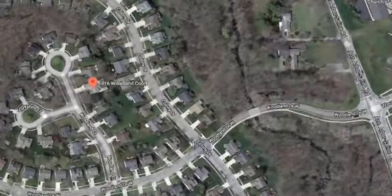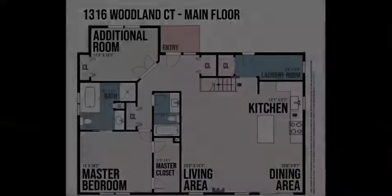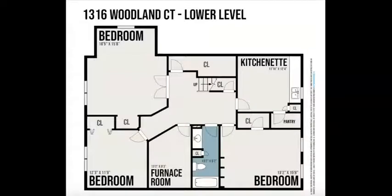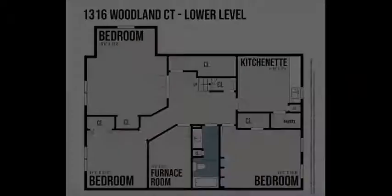Before we go inside, let's take a look at the floor plan. The floor plan offers 1,440 square feet on the main level plus an additional 1,440 square feet of finished living space in the lower level — that's a total of 2,880 square feet of finished living space. There are four bedrooms and three full baths, and all of the conveniences are on the main floor, including laundry and the master suite.